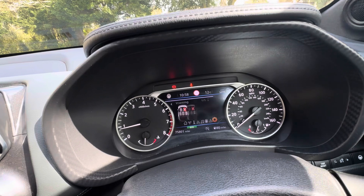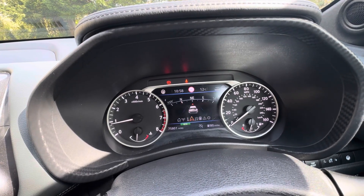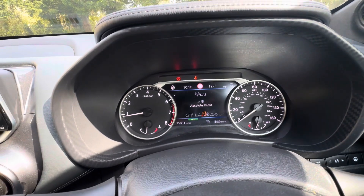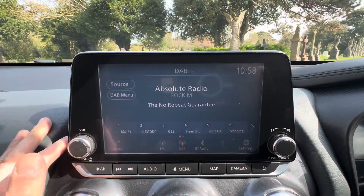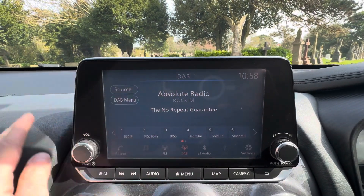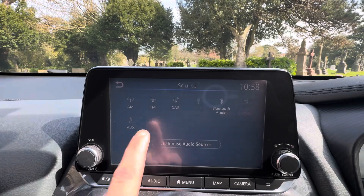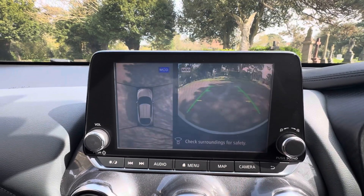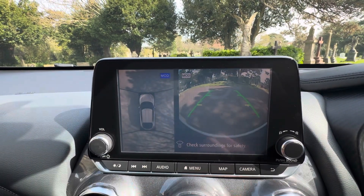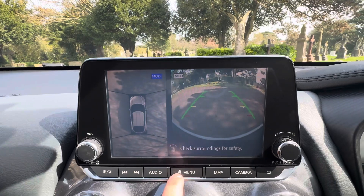You've got your cruise control which is adaptive, and audio controls on the left. The dash can be changed to show settings, speed, fuel economy, trips, navigation, and audio — as you can see it's done 75,800 miles. Over to the touch screen display, which is all working lovely — we've got DAB, FM and AM radio, USB, Bluetooth audio, Apple CarPlay, auxiliary, and Android Auto, plus satellite navigation. When in reverse you've got a 360 bird's-eye view camera and rear sensors with the camera as well.